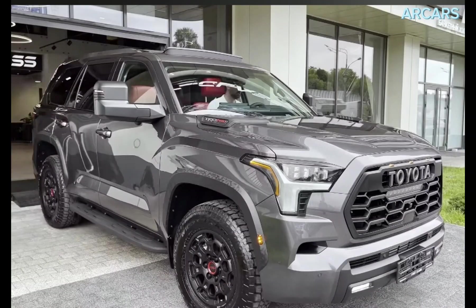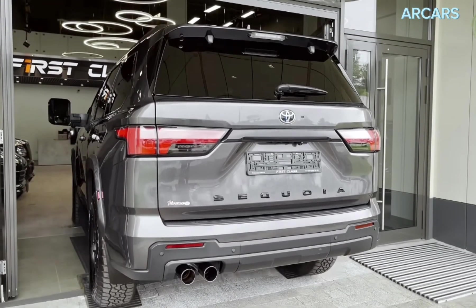In this video, I will tell you about the 2024 Toyota Sequoia TRD Pro.